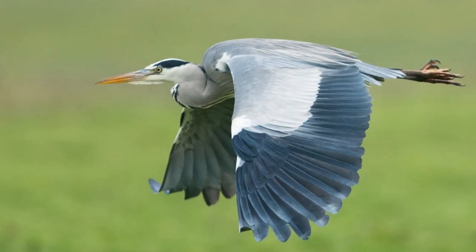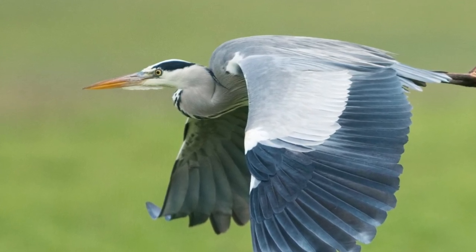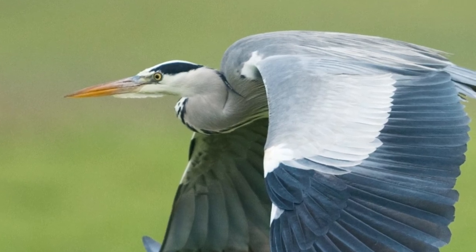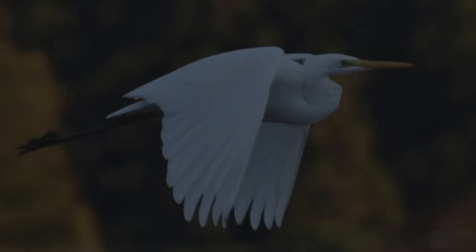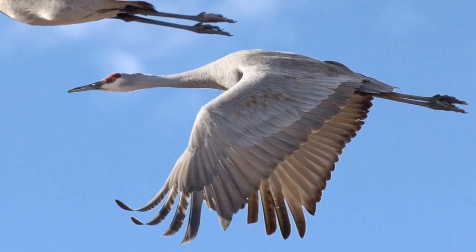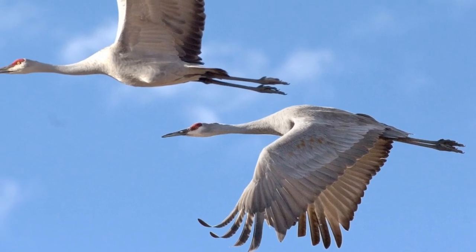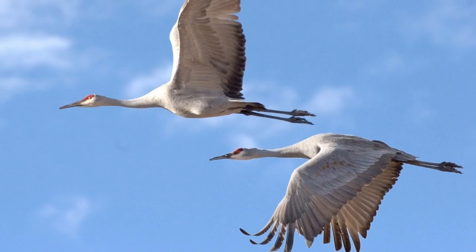The easiest way to tell them apart when they're flying is if you look up — a great blue heron will fold its neck in, almost like it looks like a pouch from a pelican. The great egret does the exact same thing, it just is bright white. The crane cranes its neck outward, keeping it straight, so you have a long neck in front and the long legs trailing behind.